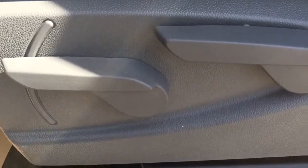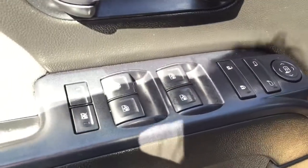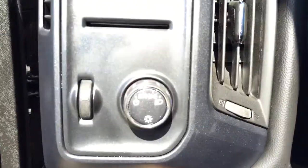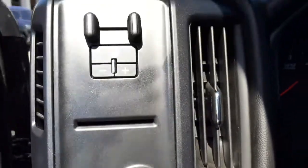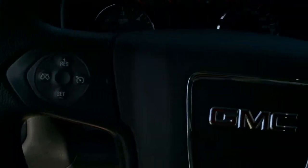Some features include manual seats, power locks, power windows, power mirrors, child safety lock and window lock. We have automatic headlights, trailer brake controller, and cruise control on the steering wheel.